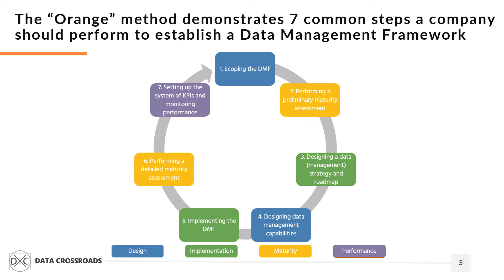When a company already has an established data management function, it can perform a detailed data management maturity assessment. This will assist in fine-tuning the shape of the data management capability and establishing performance management. The last step is dedicated to the development of performance monitoring practices.